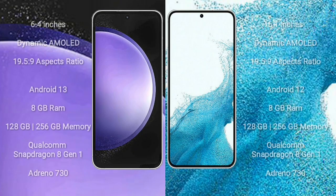Samsung Galaxy S23 FE comes with a 6.4-inch Dynamic AMOLED Display with an aspect ratio of 19.5:9. Samsung Galaxy S23 FE runs on the Android 13 operating system. Samsung Galaxy S22 runs on the Android 12 operating system.